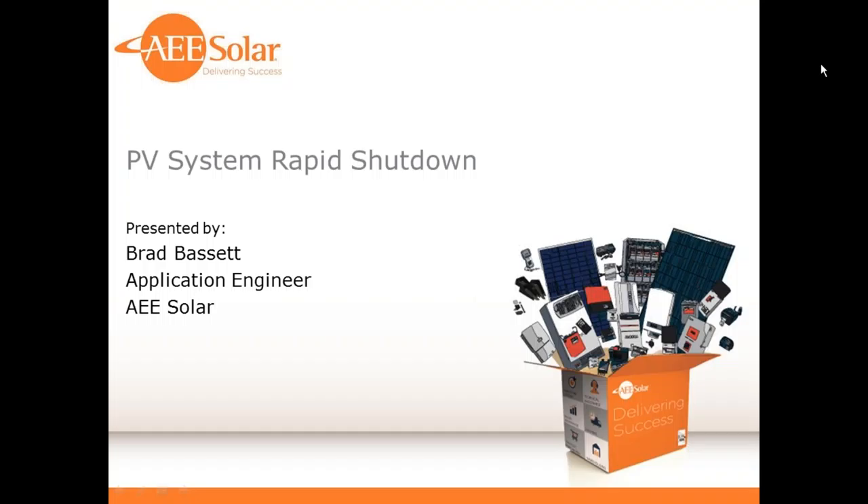Good morning, everyone. Brad Bassett, Application Engineer at AEE Solar, and I'm going to be talking about the PV system rapid shutdown options that are available to meet the code. We will get started.